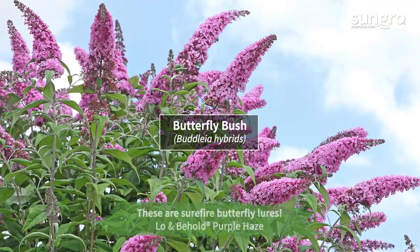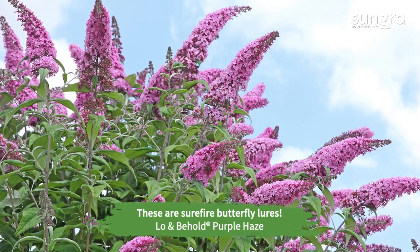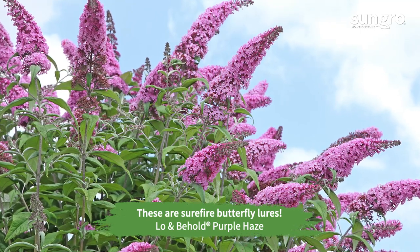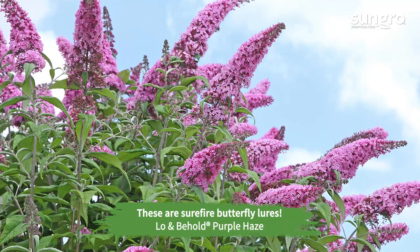Butterfly bushes flower from summer to fall. Most varieties of this butterfly-attracting shrub become weedy, but the compact shrubs in the Lo and Behold series are non-invasive. Try the violet-blue-flowered Blue Chip or purple-flowered Purple Haze.